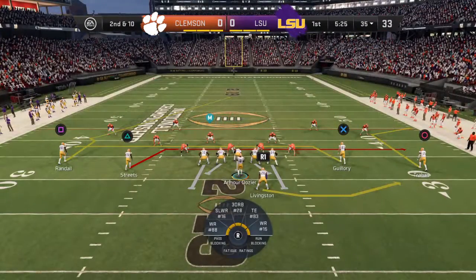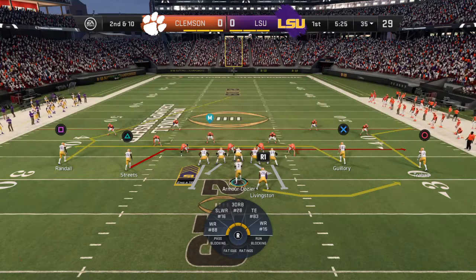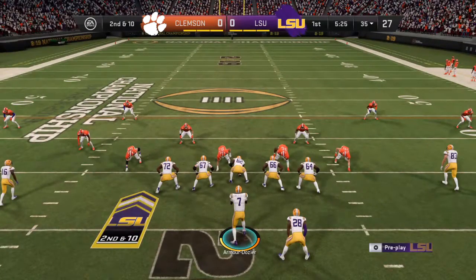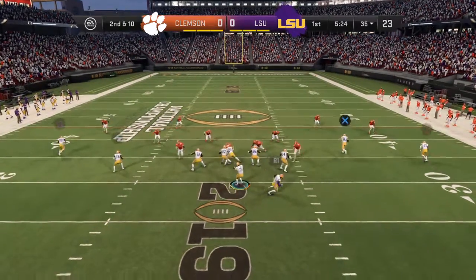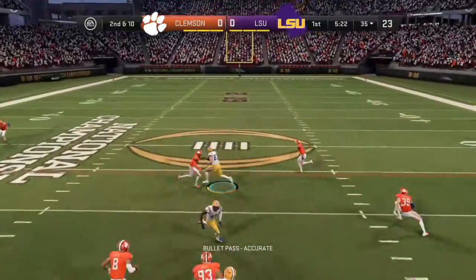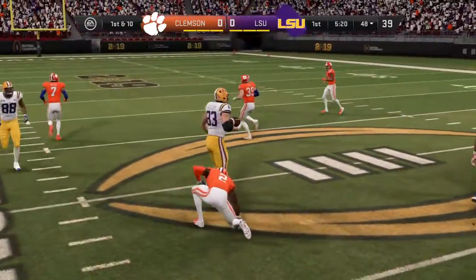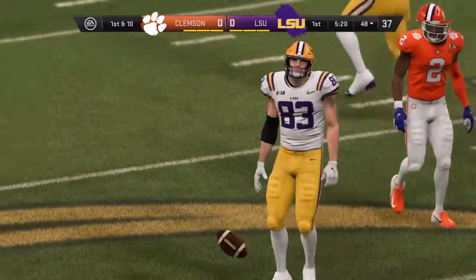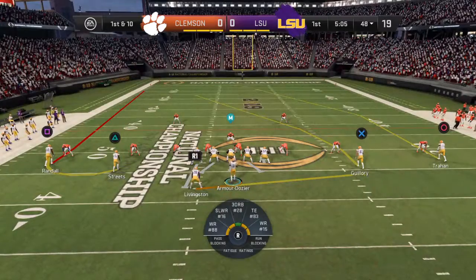Throwing on first down, but this one winds up incomplete. Here's second and ten now from the 35. Drop to throw and this time he's got the hookup — it's complete and able to get this one across the 45 before he's brought down. A gain of 13, it's a first down.